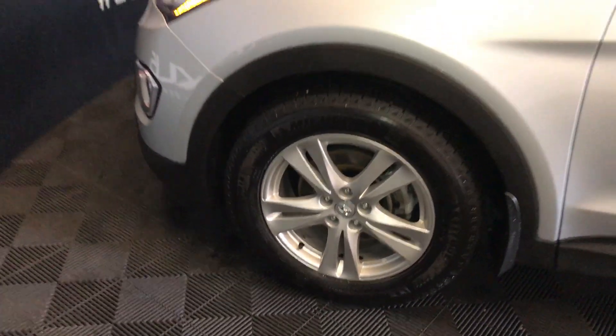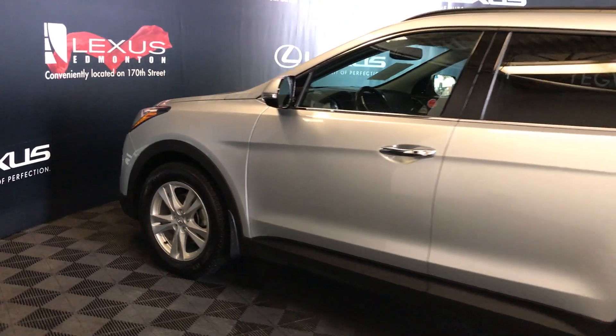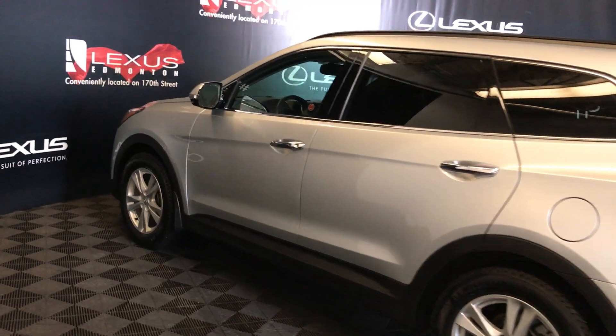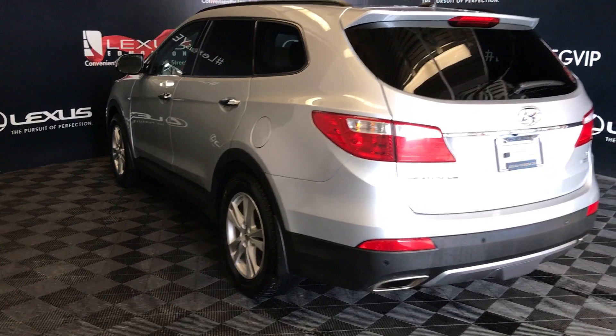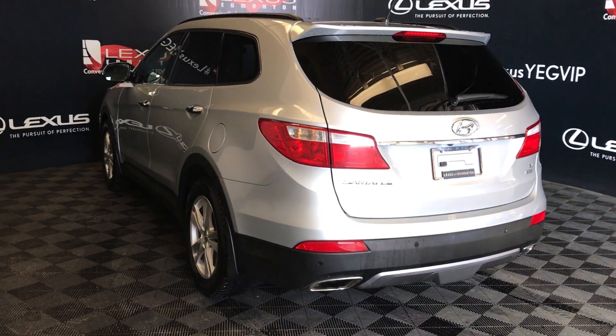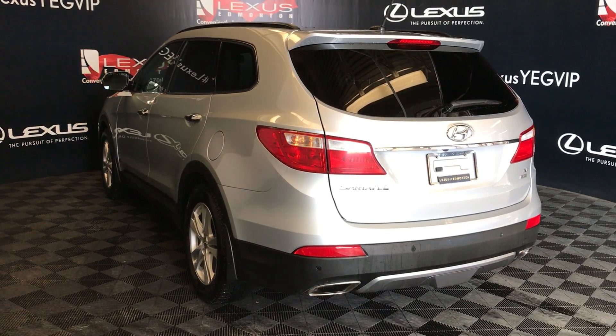18-inch wheels, keyless entry with smart access, aftermarket remote start, black roof rails. Spare tire located underneath the vehicle, backup sensors, remote trunk release, trunk is powered.